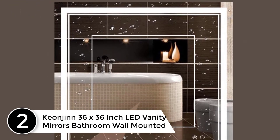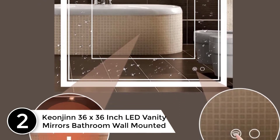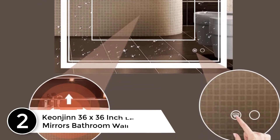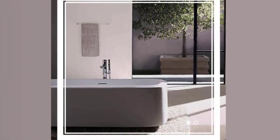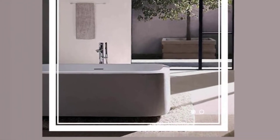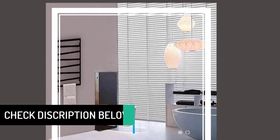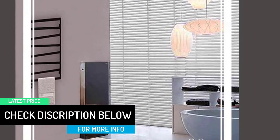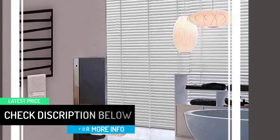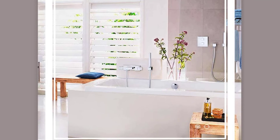At number 2: Kaonjin 36 by 36 inch LED vanity mirror, bathroom wall mounted. The LEDs are simply not very bright even when turned up as high as they go, so you may need to keep other lights as well, but it looks very nice and well made. The anti-fog feature is great — no more having to wipe the mirror with a towel. If you have just this mirror, plan on some additional lighting, especially if your bathroom has no windows.